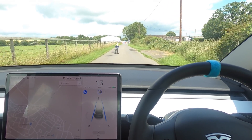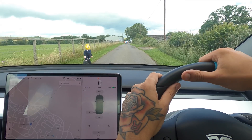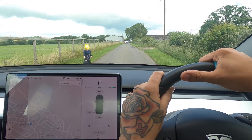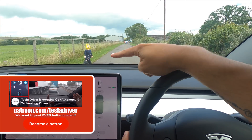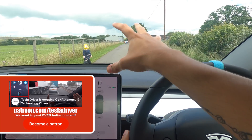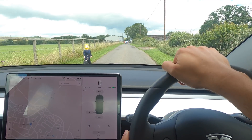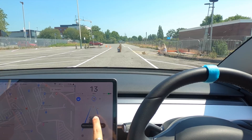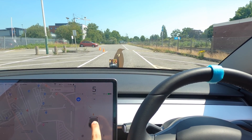Welcome back everybody to Tesla Driver. Today we're going to be further testing the autopilot safety and ABS safety systems. I've gone and got this blow-up doll that I've put clothes on because otherwise it wasn't appropriate for the video. It's about a child size, which is perfect. Last time we used a penguin and it wasn't sure if it was a person or a bin bag or a cone.